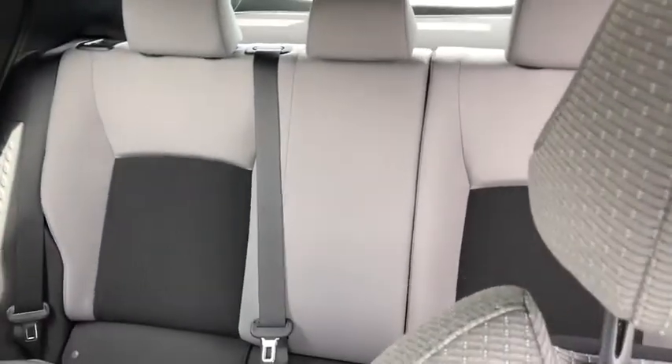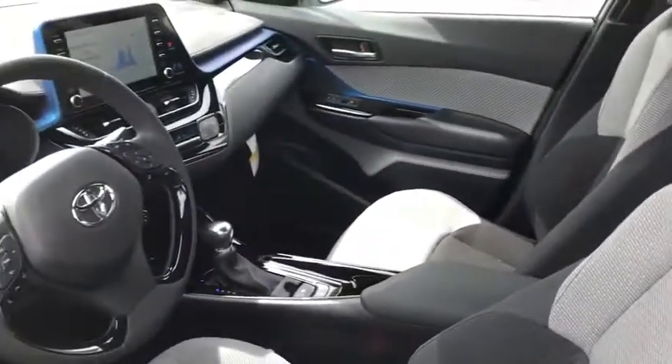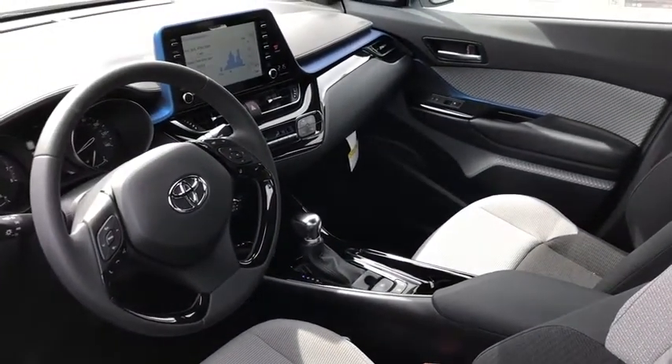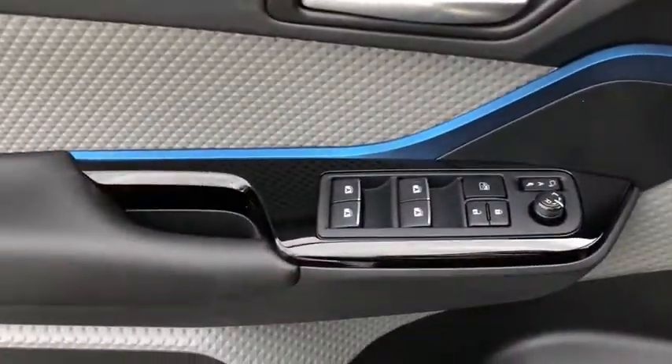Traction control, dual airbags, power steering, four-wheel disc brakes, electronic stability control, rear window defroster, power windows, trip computer, remote keyless entry, brake assist, tachometer, panic alarm, tilt steering wheel.